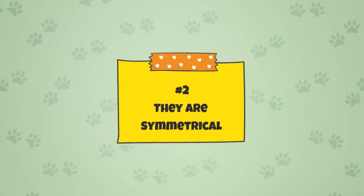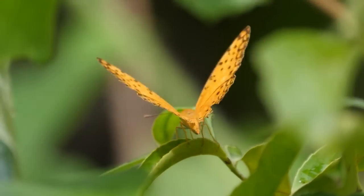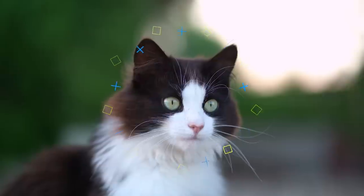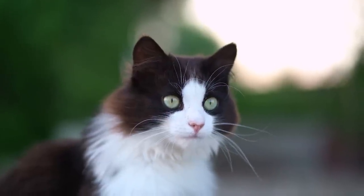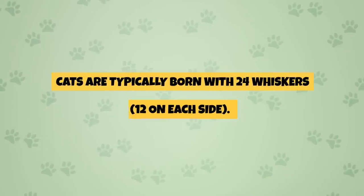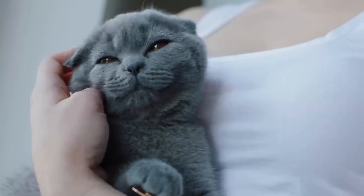Fact 2: They Are Symmetrical. There are lots of examples of symmetry in nature — from a butterfly's wings to the shape of snowflakes — and cats' whiskers are no exception. The positioning of the whiskers is unique to each and every cat, but it's always symmetrical. Cats are typically born with 24 whiskers, 12 on each side, usually arranged in 4 horizontal rows of 3 whiskers each.